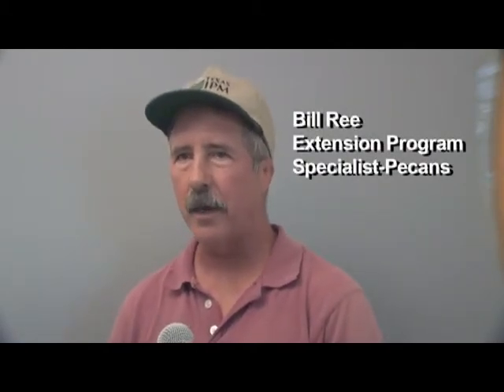I'm Bill Rhee. I'm an Extension Program Specialist for Texas AgriLife Extension for Pecan IPM. I have statewide responsibility, and today in this section we're going to look at kernel development as it relates to pest management decisions, or at least the timing of a decision.